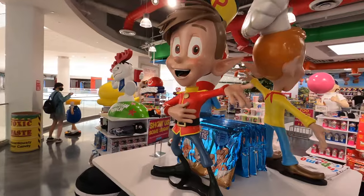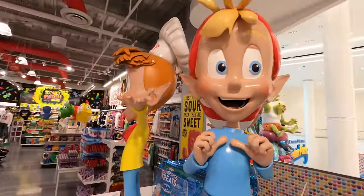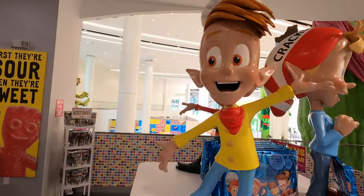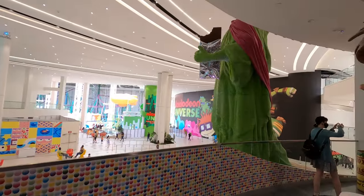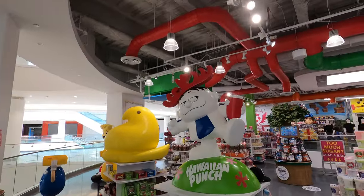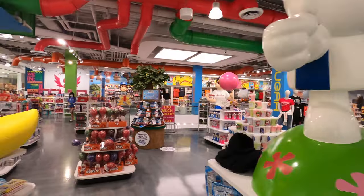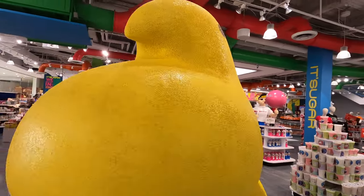We are actually approaching these backwards, as this is Pop, Crackle, and Snap. There was a fourth one at one point named Pow. That's the Nickelodeon Universe indoor theme park over there. I haven't seen him in forever. Didn't hear a peep out of this one.